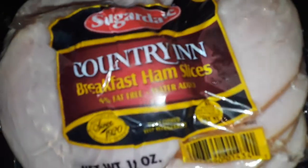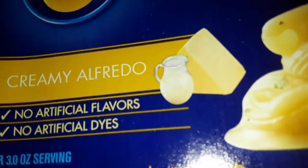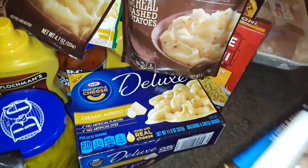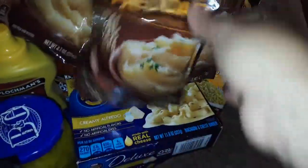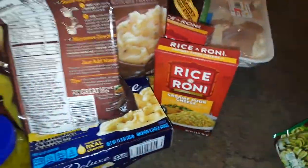I picked up some country style sliced ham. I picked up some deluxe creamy macaroni and cheese — this is the Sharp Cheddar. And then I got another deluxe — this one is the Creamy Alfredo. Then I got some more instant mashed potatoes — the loaded one, and then the Roasted Garlic and Cheese. Then I got some more cheese Rice-a-Roni. I also bought some ground pork. Then I got these two bags of freshly made fresh pasta with spinach noodles — they're really delicious, I'm going to make that tonight.